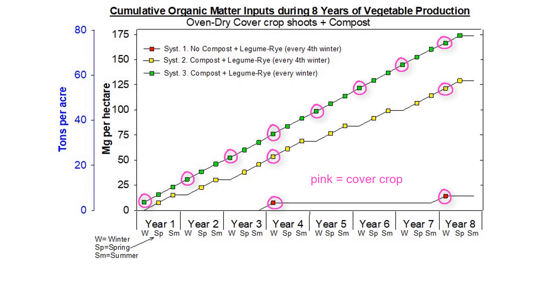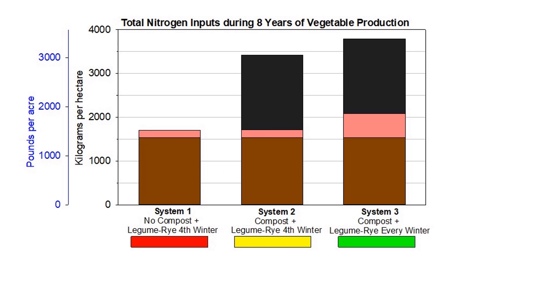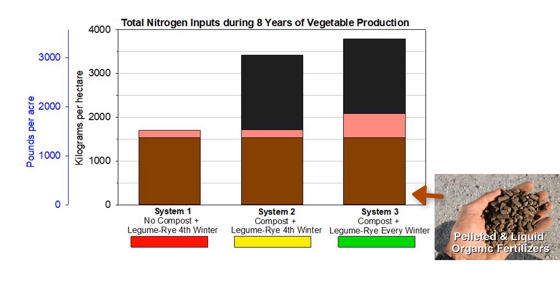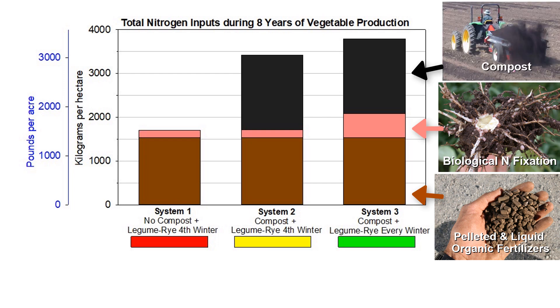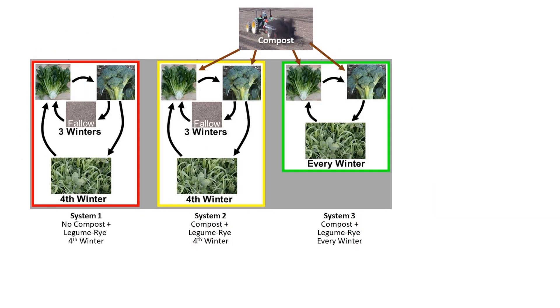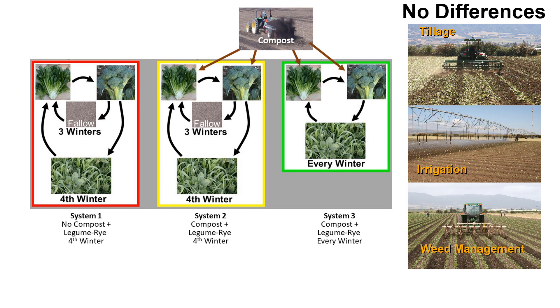These systems represent three very different scenarios for certified organic vegetable production in our region. This graph shows the total nitrogen input during the eight years from pelleted and liquid organic fertilizers, biological nitrogen fixation estimated from the legume component in the cover crop, and from compost in Systems 2 and 3. In all other aspects — tillage, irrigation, weed management — there were no differences. The only variation was cover cropping frequency and compost.